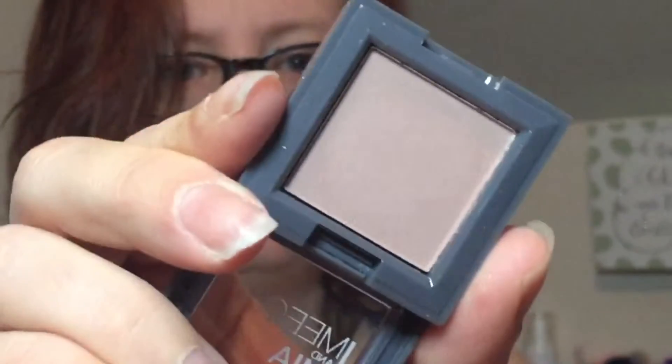The next thing is by Meech and Mia. It is a single eyeshadow in Taupe — really, really light, this is what it looks like. Next up, I have a Mini Pixi Glow Tonic. I've been wanting to try this. This would be handy to put in my gym bag. Smells like toner.